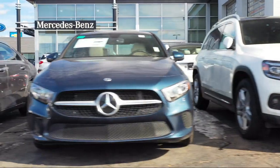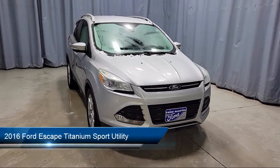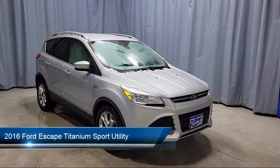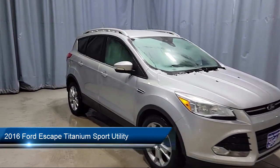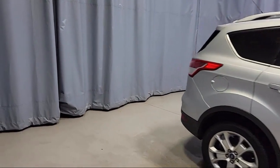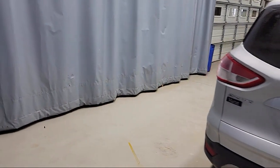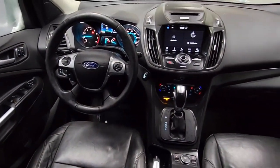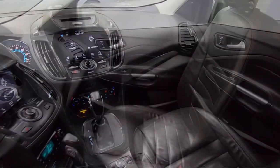Welcome to Fred Martin of Youngstown, and here's a look at another one of our great vehicles from our inventory. It comes equipped with smart device integration, Sirius XM satellite radio, parking sensors, outside temperature display, dual front side impact airbags, fully automatic headlights, heated front seats, rear view camera, keyless entry, split fold down rear seat, and much more.